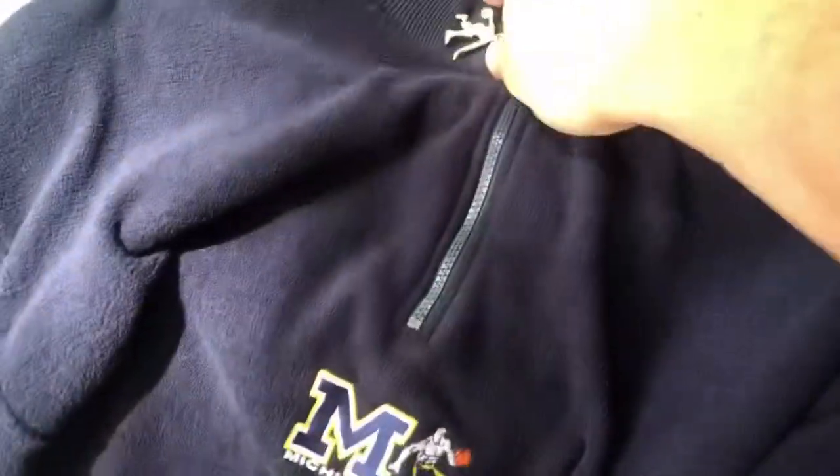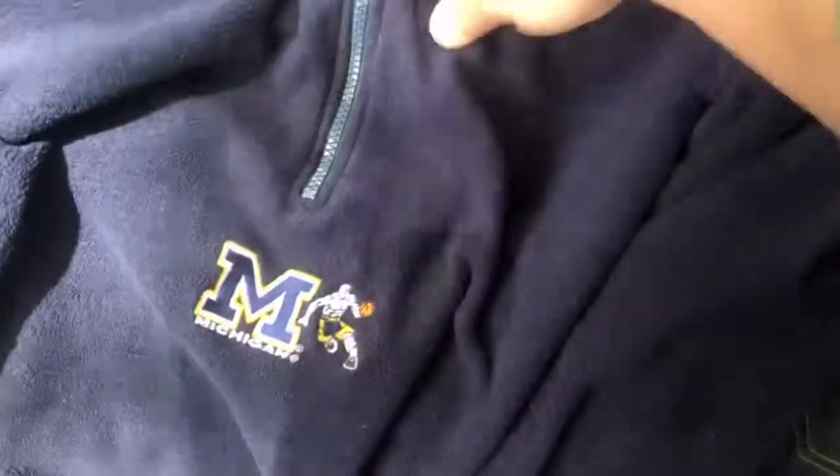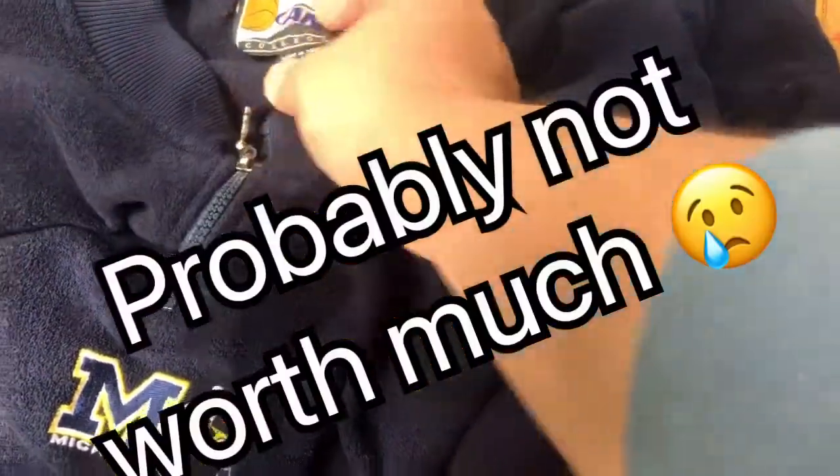And then this I was super excited about because when And One first came out and it was a real brand competing with Nike and stuff, I was really big into it — I thought it was awesome. So this is from that era. This is not your Walmart generic And One. This is really vintage and pretty high quality, and it was two bucks.